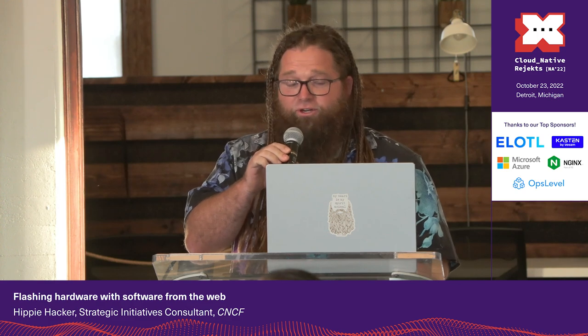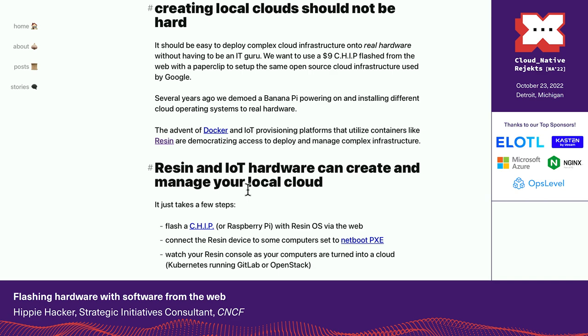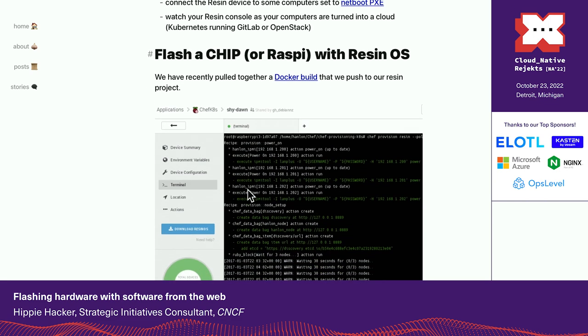Back in the day, early on before we started working with CNCF, there was a piece of hardware called a Pocket Chip. You could actually flash it from the web — take an entire OS and install it from a web browser. We put up a provisioner where we booted some local hardware, and using Pixie and some other things, installed a Kubernetes cluster from the web. On that cluster, we installed GitLab and the ability to edit stuff.